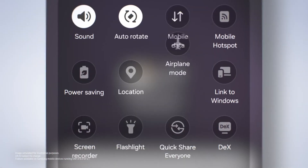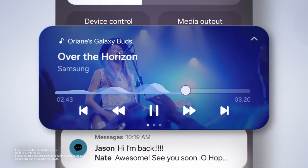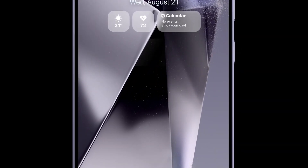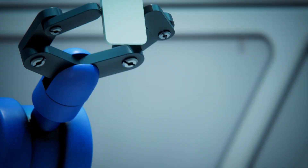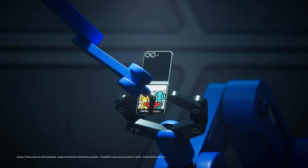The beta version of One UI 7.0 is expected to land first on the Galaxy S24 series in South Korea and the USA, with other countries like China, Germany, Poland, and the UK likely to receive the update shortly afterward. It's shaping up to be a transformative update that's worth the wait.